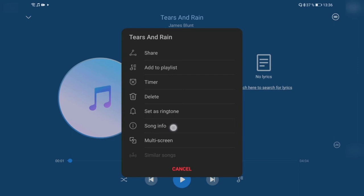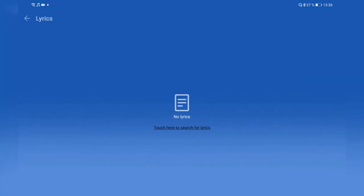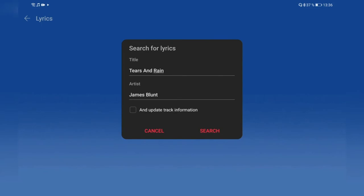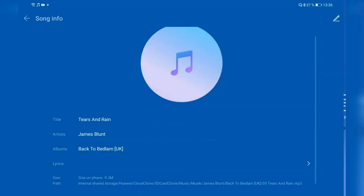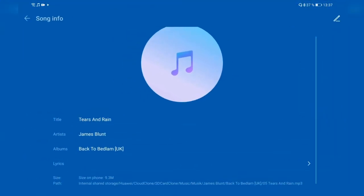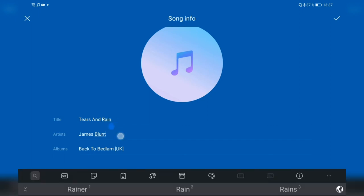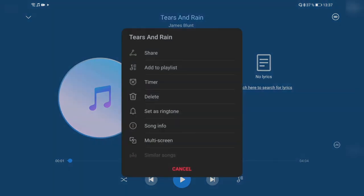You can delete a track, set it as a ringtone, or view song information — title, artist, album, and lyrics. You can tap to search for lyrics; it will search online and embed them in the database so you don't re-download them every time. It also shows the file size and the file location on the device. You can click edit to modify the song metadata if you'd like.